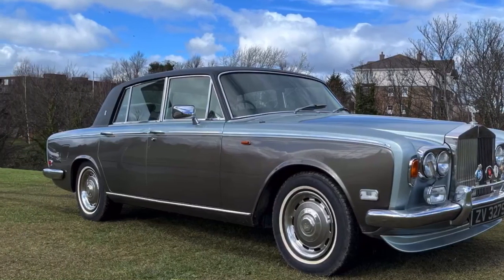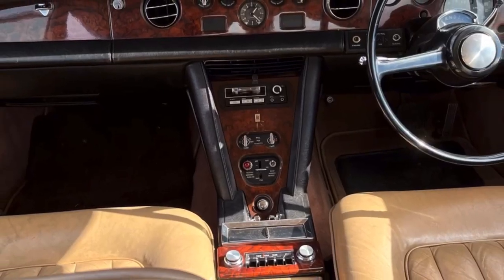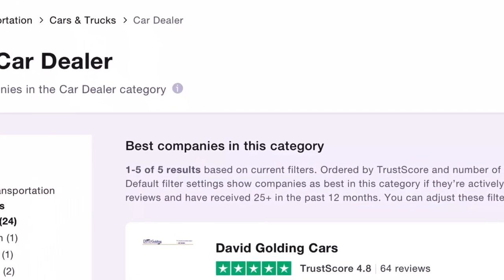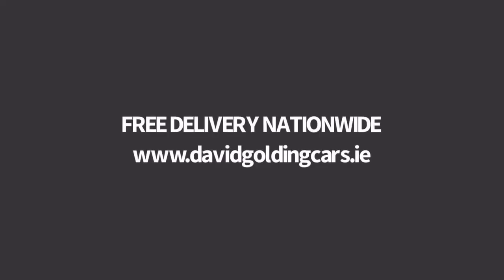The price is 22,500 euro — 18,950 sterling — and that includes all the Norman Wisdom memorabilia. Very proud to be the number one rated car dealer on Trustpilot in Ireland today. Free delivery nationwide to your door.